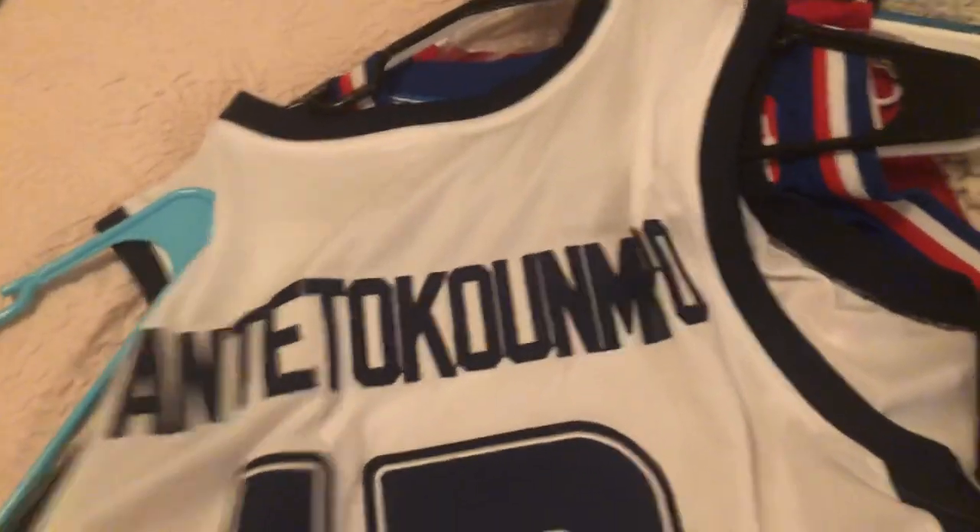Next, we have the Greek Freak — recently got this. Giannis Antetokounmpo jersey. Greece, Eurobank. It's fake — it's not an authentic jersey, but I don't care. It's still really cool. I think I got it cheap.